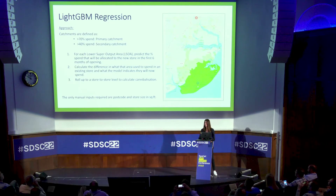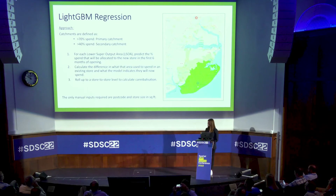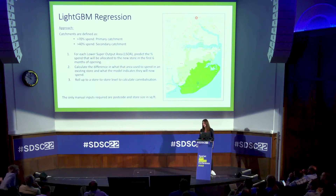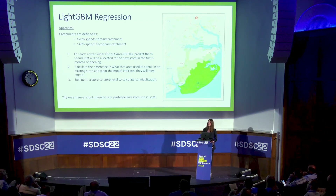We decided to take a different approach and went with a LightGBM regression. The benefits of that are it can process a large amount of data in a short amount of time, it's a gradient boosted model based on decision trees, and it can take categorical and continuous data without the need for one-hot encoding — so it's really suitable for this problem. On the right we've got a map of the Clacton store. The dark green shows every area where more than 70% of spend goes to the Clacton store, which is the primary catchment, and the slightly lighter green is the secondary catchment at between 40 and 70 percent.